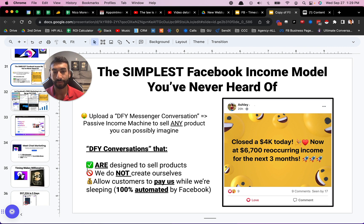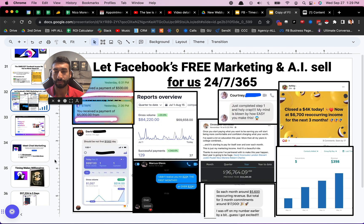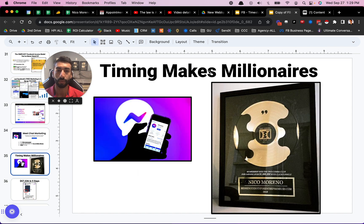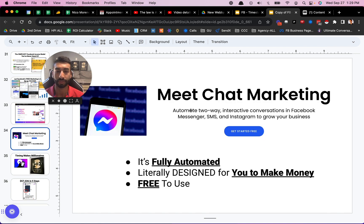These actually allow us to get paid by people while we're sleeping, a hundred percent automated by Facebook. So what is actual chat marketing? Chat marketing is essentially having a chat conversation, but it's fully automated. It is literally designed for you to make money. This is not just chatting with no end goal in mind — this is chatting with the idea of generating business, generating a lead, or closing a sale, and it is free to use.